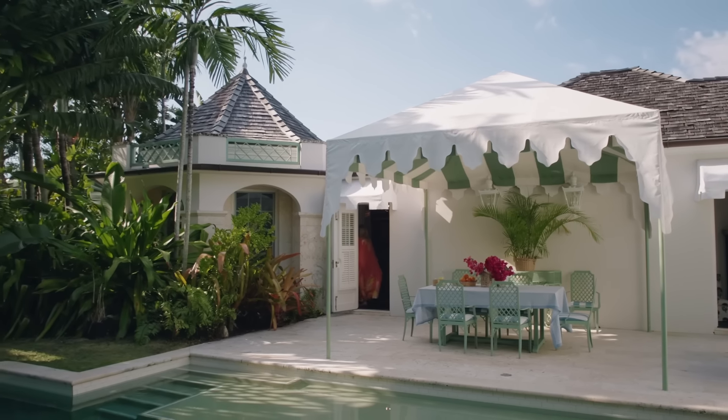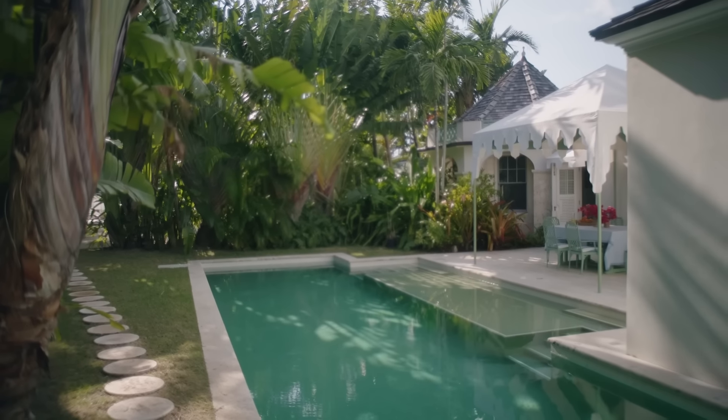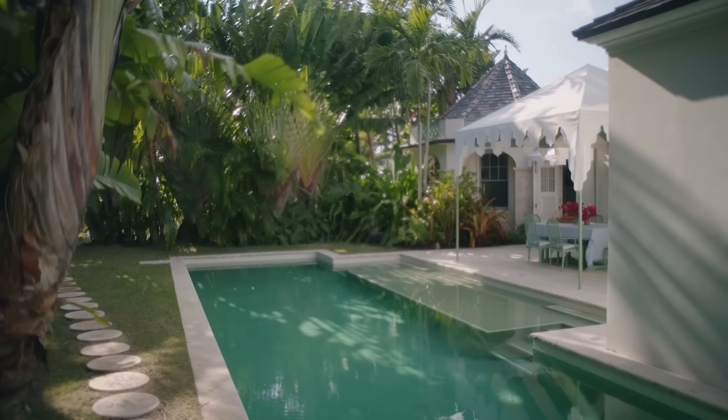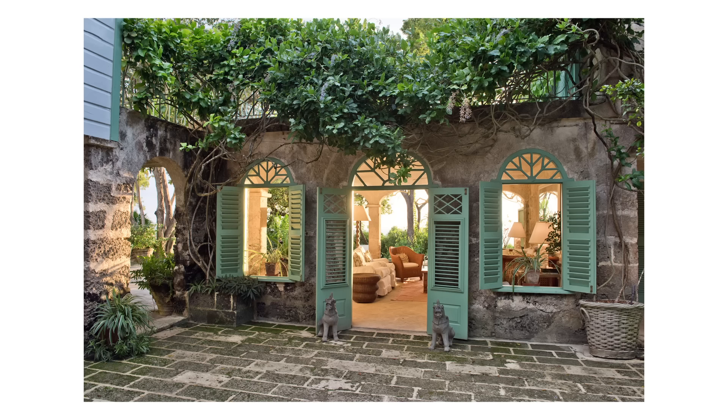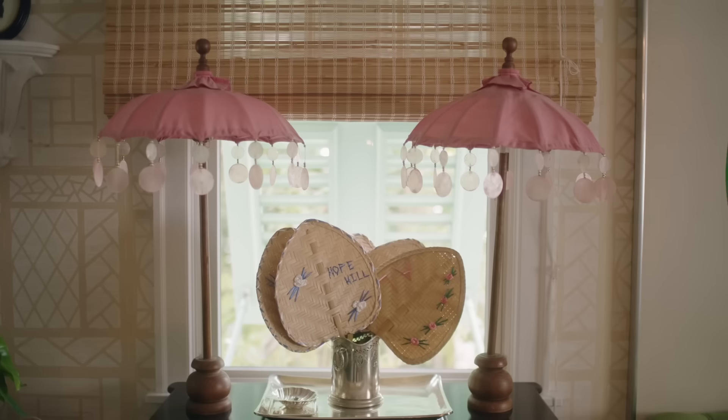We hired Maria de la Guardia, our favorite architect from Miami, and Maria did these incredibly fanciful drawings. We drew inspiration from Oliver Messel's houses in Barbados, particularly Fustic House and Leamington — houses where Messel took Palladian ideas but followed them up with his own sort of joy. And this house is very inspired by that.